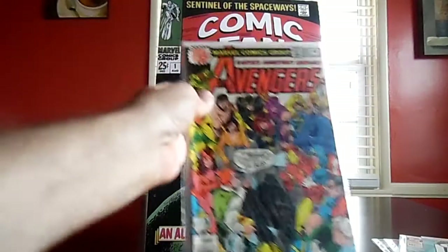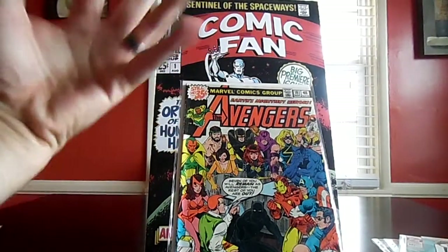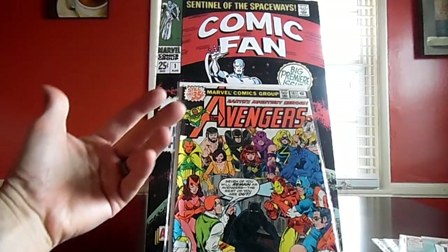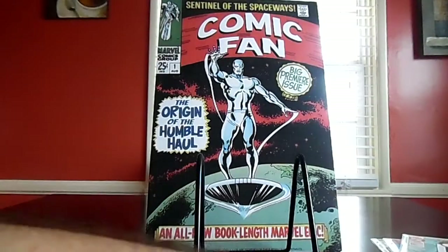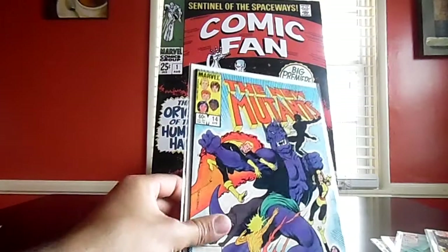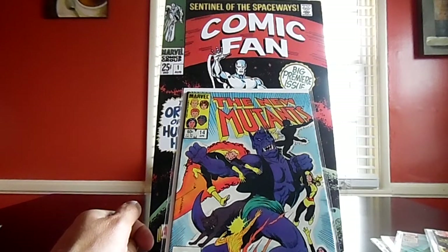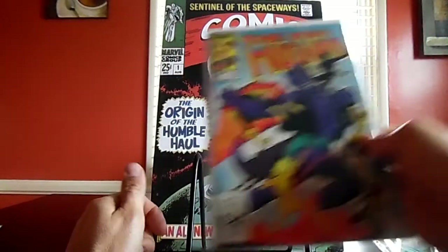An Avengers number 181 for a buck — it's got some condition issues but for a buck I'm not leaving that in there. I also got New Mutants number 14, the first appearance of Illyana Rasputin as Magik — excellent dollar find! I was really happy with that.